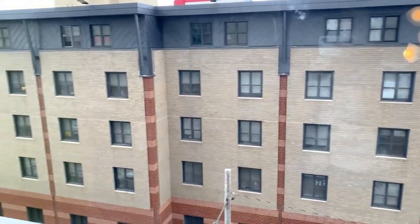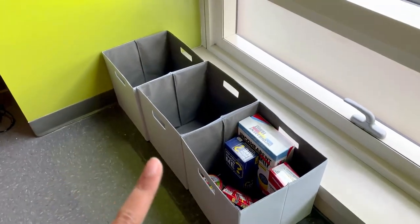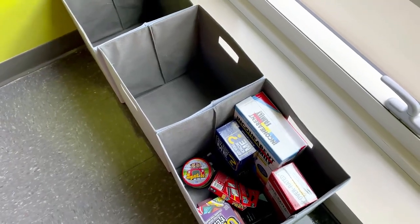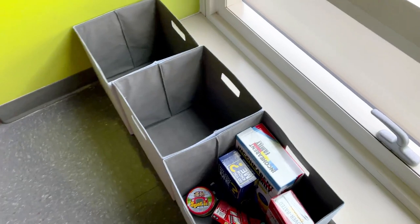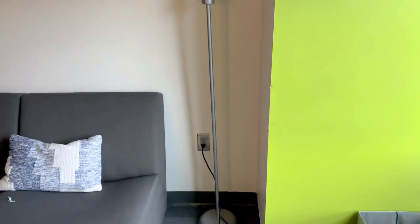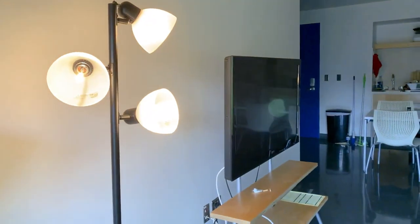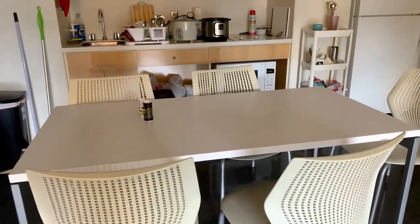We're in the 1300s building on the fourth floor. These are some storage bins we kept — in this one we have games which we haven't touched yet, and then two empty ones we haven't filled yet. This is another lamp that my suite mate brought; we don't really use it that much because the lighting is pretty nice here. That's the kitchen area.